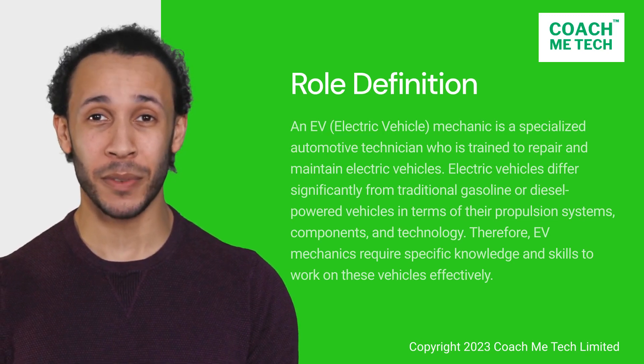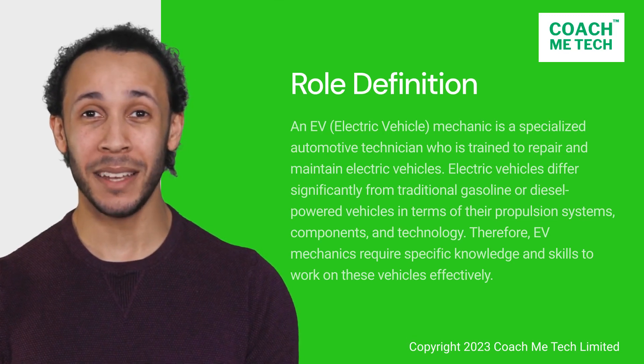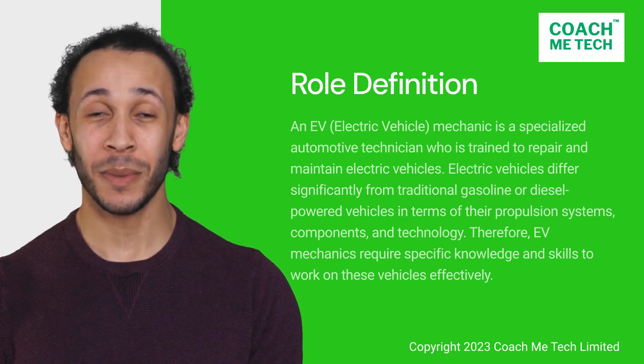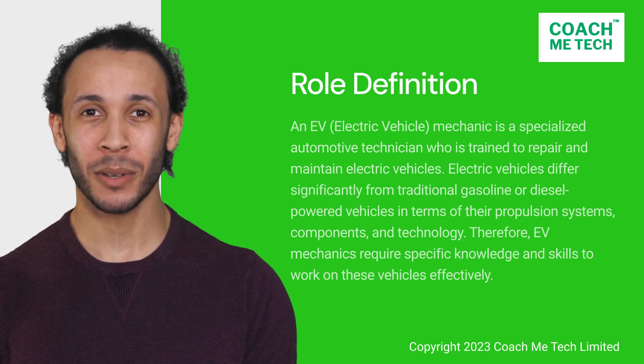Electric vehicles differ significantly from traditional gasoline or diesel-powered vehicles in terms of their propulsion systems, components, and technology. Therefore, EV mechanics require specific knowledge and skills to work on these vehicles effectively.